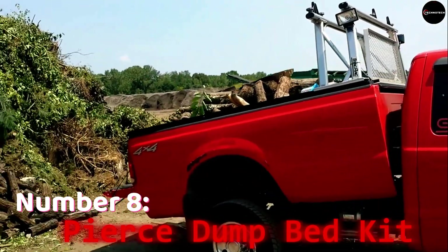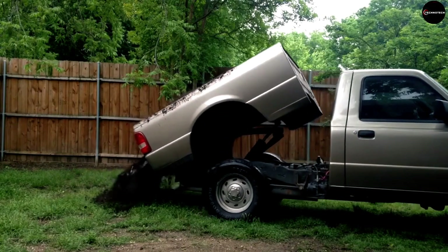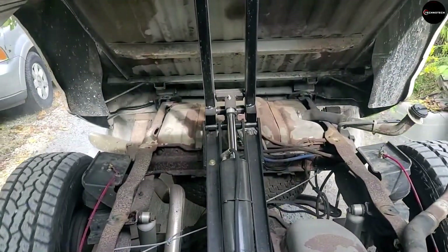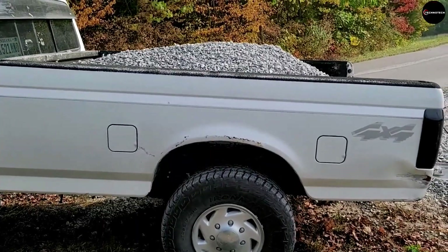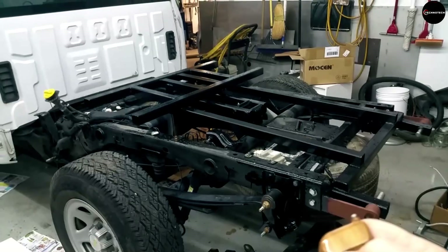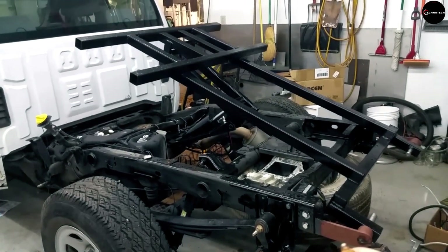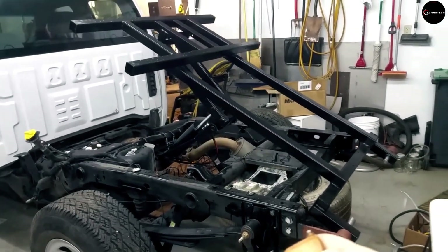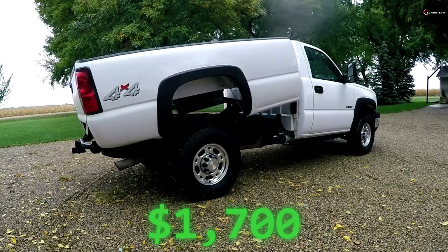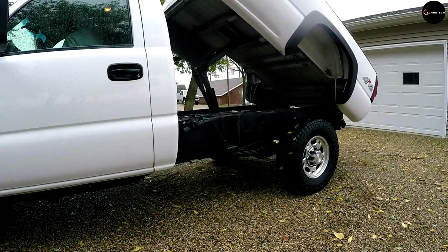Number 8: Pierce Dump Bed Kit. The Pierce Dump Bed Kit, ranking at number 8, offers a seamless transformation for your truck into a dump truck. With a generous capacity of up to 1.8 tons, this kit maintains the original aesthetics of your vehicle while significantly enhancing its utility. Crafted to adhere to the rigorous standards set by the U.S. National Truck Equipment Association, it guarantees reliability and durability. Priced reasonably at $1,700, it's an accessible solution for those seeking efficient bulk goods transportation without compromising on the appearance of their pickup truck.